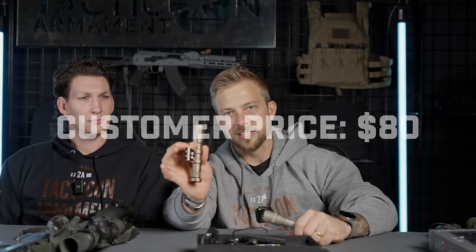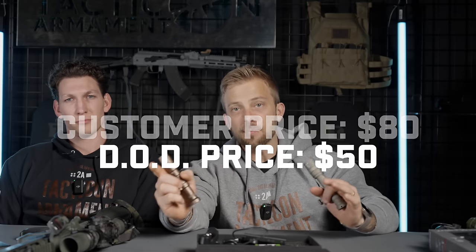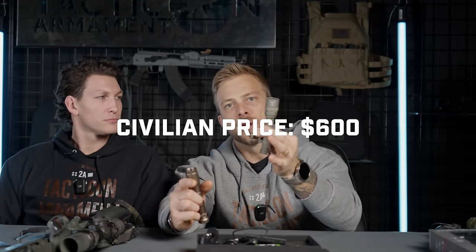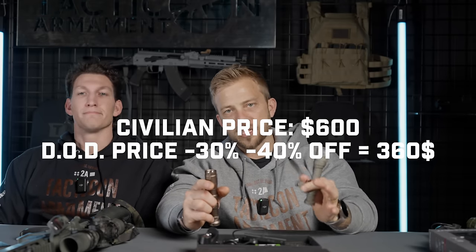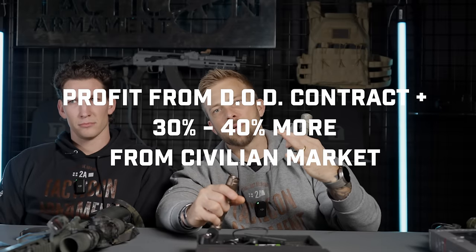If I had a contract with the DoD for this light and I was selling it to you for $80, I'd have to give it to the government for $50 — I wouldn't have any margin. So if they're selling this to you for $600 all in with all the accessories, the reality is they're probably giving it to the government for 30 to 40% less. They're putting a premium on what you're buying, and it's just not necessary.